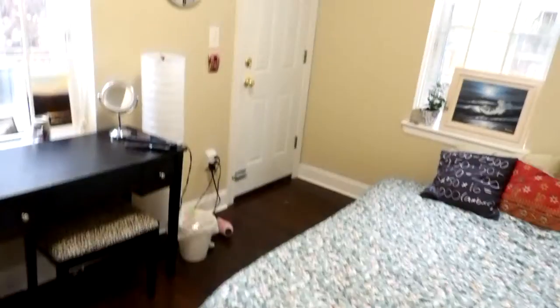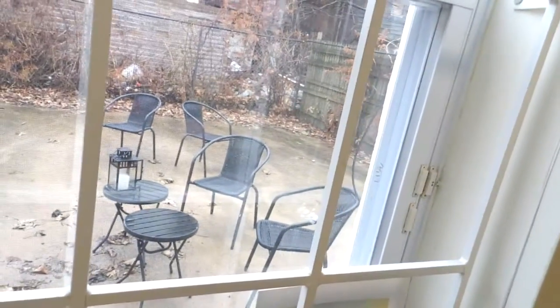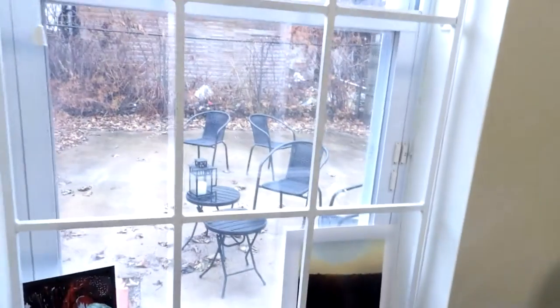Down at the end of the hallway we've got this bedroom with lots of light. There's backyard access right there — there are a few locks on the door, so we're not going to go through that right now, but that door will take you out there.